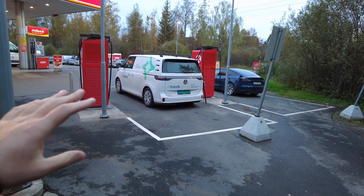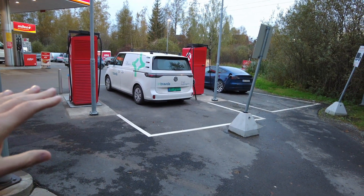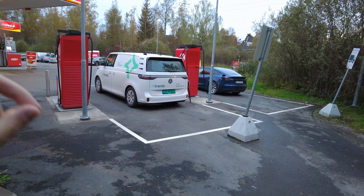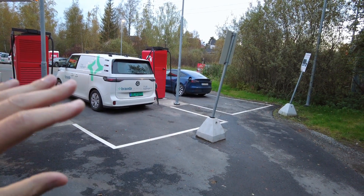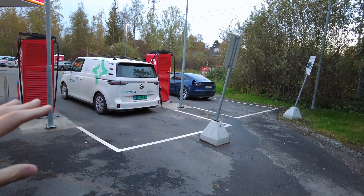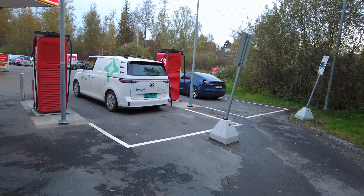And these ID Buzzes are everywhere here - absolutely everywhere. I've never seen so many ID Buzzes in my life. And for those saying that they're a failure, well maybe in the North American market, but definitely not here. These are everywhere.